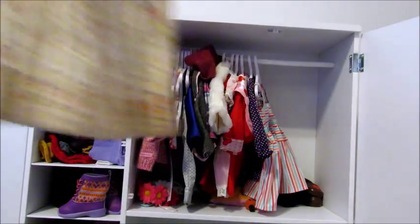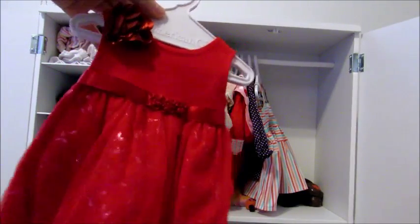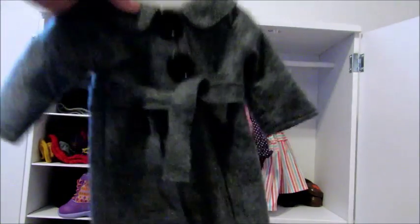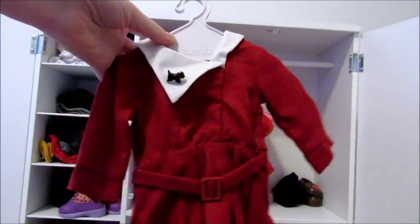I have this adorable fall dress from Our Generation. I have this retired holiday dress from American Girl. I have this little green coat from the Elegant Doll on Etsy. I also have this adorable gray coat with the Peter Pan collar from Our Generation.